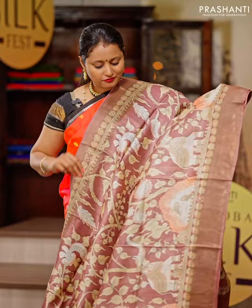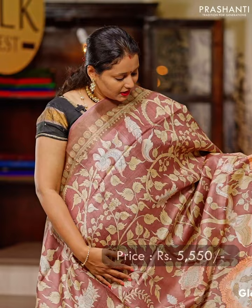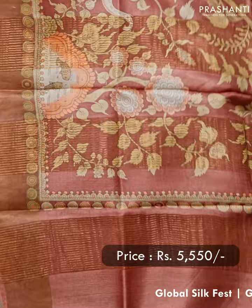A lovely shade of mauve. It's a beautiful saree in Tassa Silk with kadizari borders and all-over kalamkari prints that runs throughout the body. A printed pallu in kalamkari style, and this has got a plain blouse in mauve. Priced at $5,550.